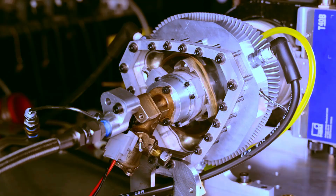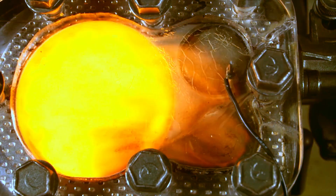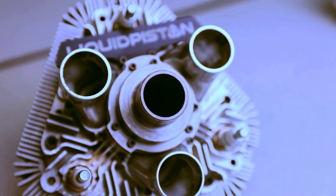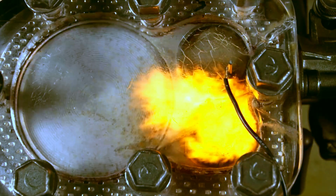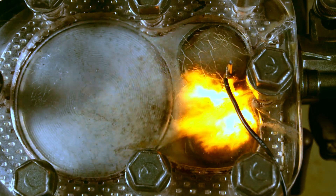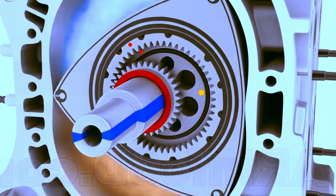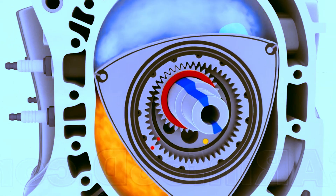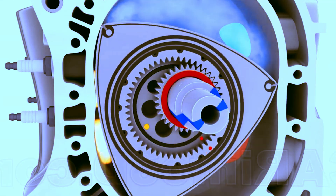In the XTS-210, however, the configuration changes. This innovation brings a unique benefit: it allows for high compression by simply reducing the chamber size. Since the chamber is static, direct fuel injection becomes feasible — something impossible in the Wankel. In the XTS-210 diesel engine, two qualities stand out: the high compression ratio and direct fuel injection.